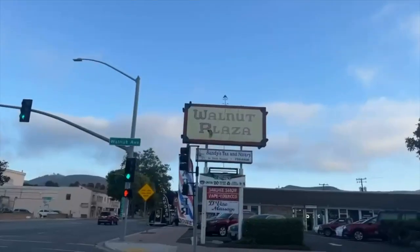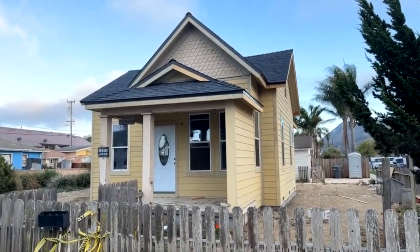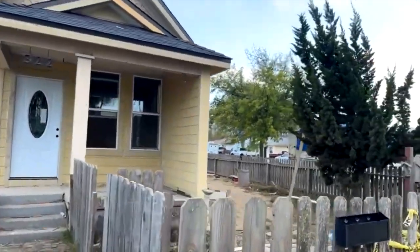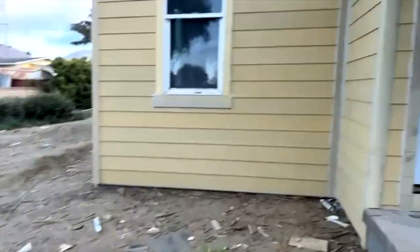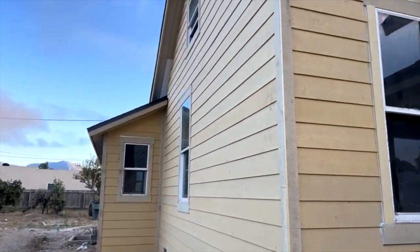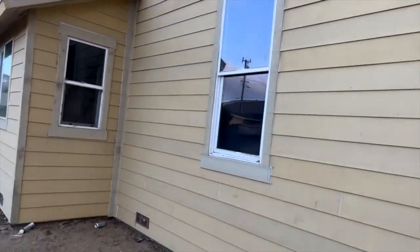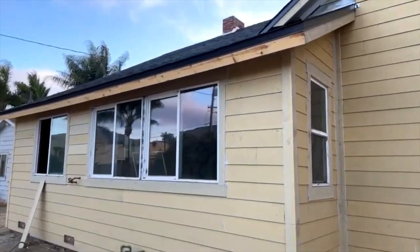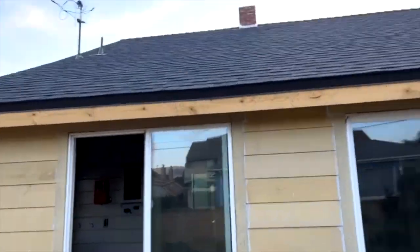What street are we turning on? Walnut! Ladies and gentlemen, boys and girls — wow, look at that! She's starting to look like a house again. The old walnut project is coming together. It's actually a house! We got siding — all kinds of siding — we got windows, we got trim around the windows, we got a new foundation, we got a new roof.